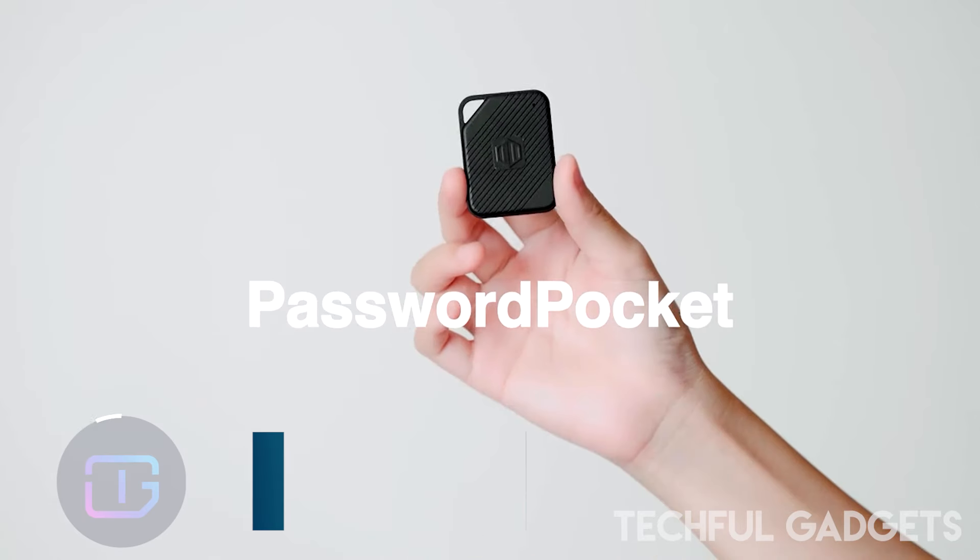Kodak Smile — experience the perfect fusion of nostalgia and cutting-edge technology with the Kodak camera. This innovative device excels in capturing high-resolution photos while providing the convenience of instant printing. Embracing an old-school approach with advanced technology, the camera delivers stunning 16-megapixel images adorned with a vibrant display of colors. It also offers Bluetooth connectivity, allowing seamless integration with your mobile devices.